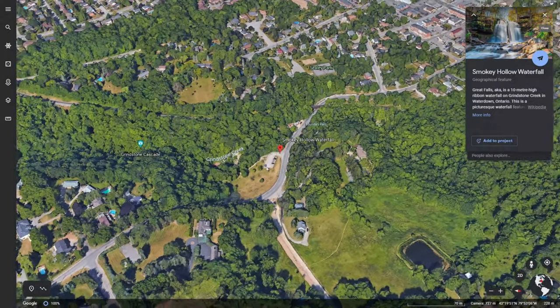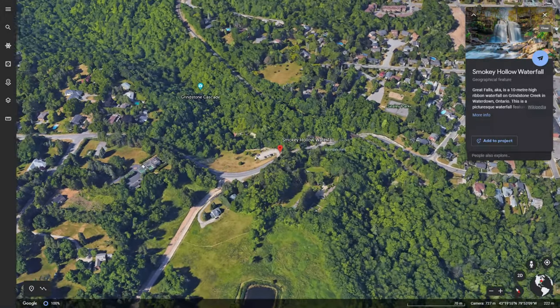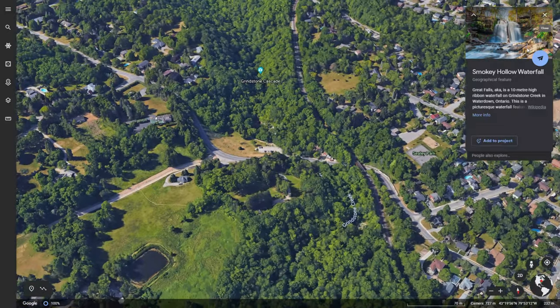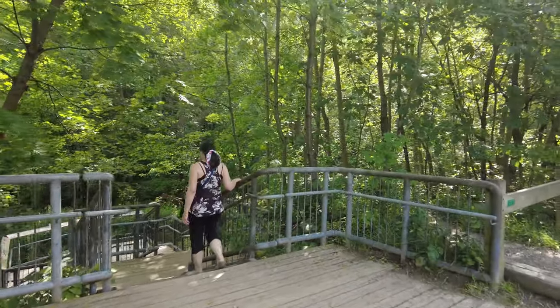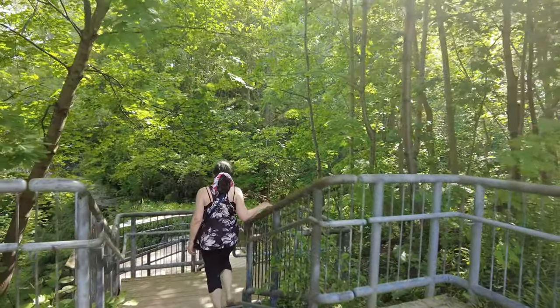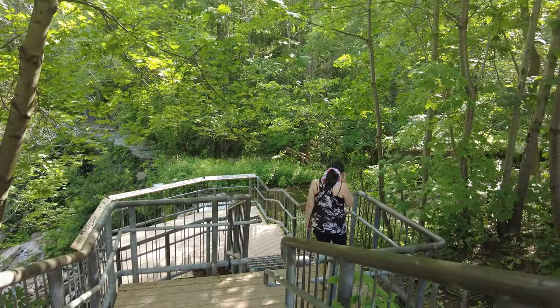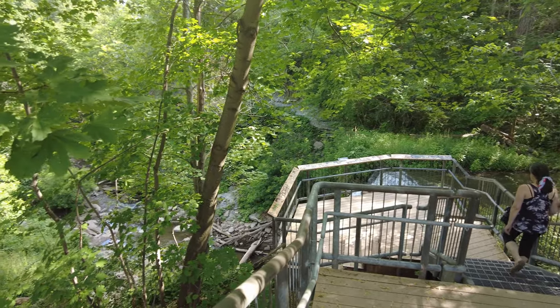Hi friends! Today we're going to take you on a tour of Smoky Hollow Waterfall. The viewing platform is accessible right from the parking lot, so it's very accessible by everyone.